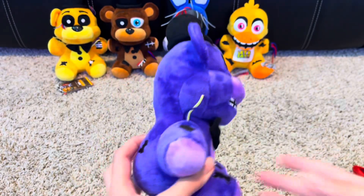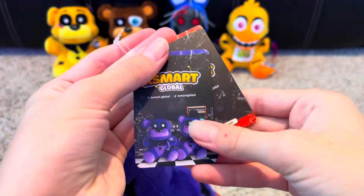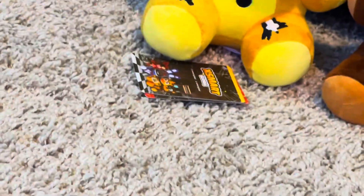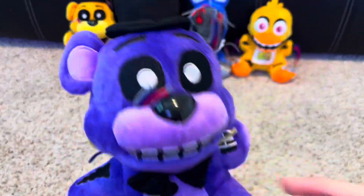10 out of 10 plush. Oh, and he has a different tag than Golden Freddy's, which is weird, because Golden Freddy just has the tag with the Withereds, but Shadow Freddy has his own unique Shadow Freddy tag. I don't know why. Let me just set him right here.